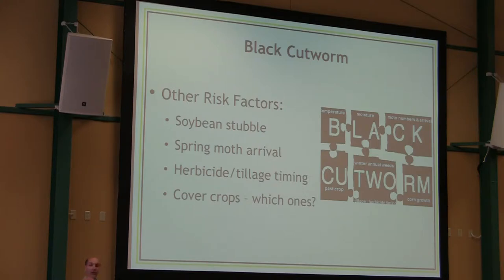Just because the moths are here doesn't mean it's too late to begin treating. Usually how we frame the article is: the moths are here, now's the time to begin looking for that early damage. Herbicide and tillage timing — once the weeds get large, you've been feeding black cutworm and other insects for a while. So that's another benefit to treating weeds as early as possible. The range of weeds that black cutworm feeds on is much longer than you have space for on a slide. The list of plants they can't eat is a lot shorter than the list of plants they do well on.